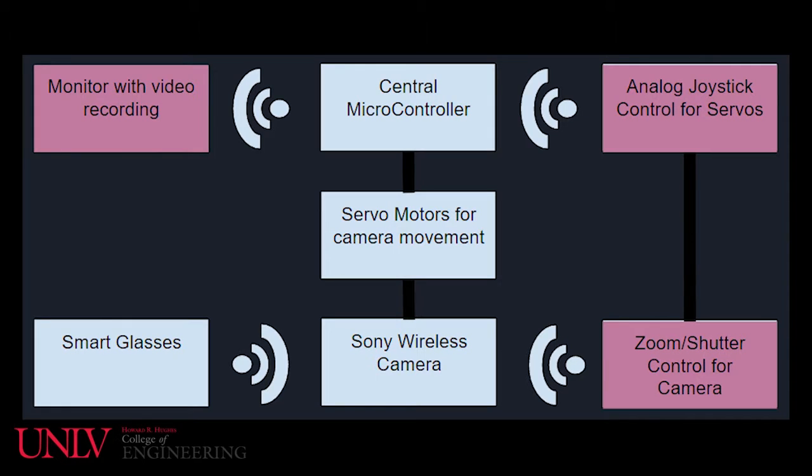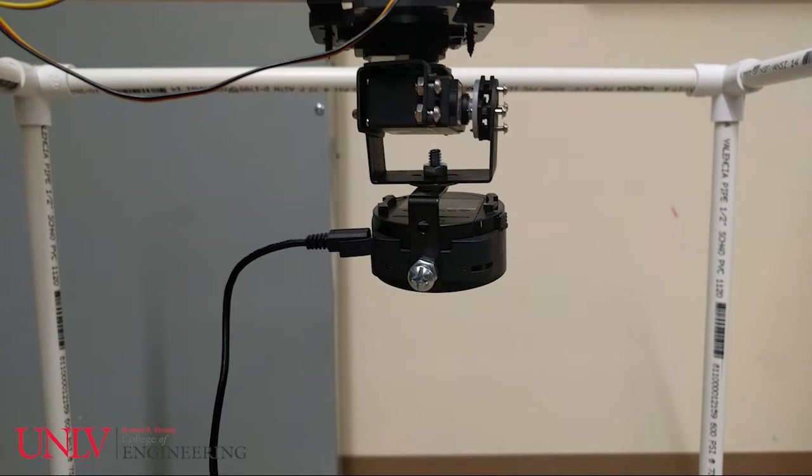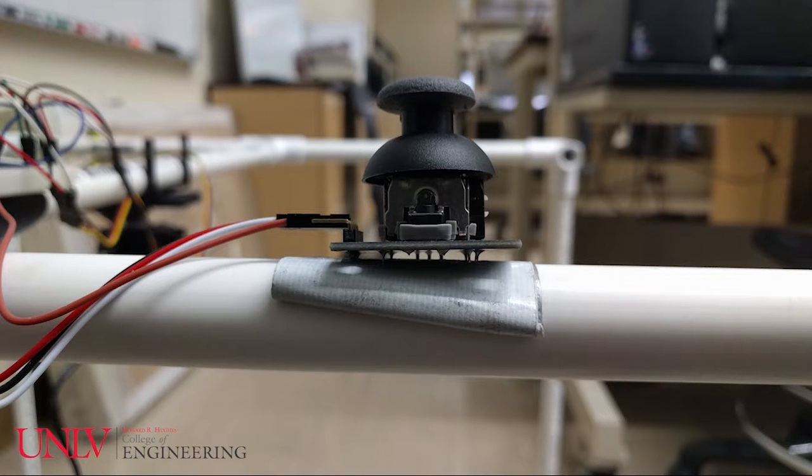This device will function with the use of Wi-Fi communication between the camera, smart glasses, portable remote controller for the camera movement, and a central controller. The following photos show the current progress of the device. The camera is mounted on a brace with the ability to move in two planar directions. Currently, the camera is controlled with a hard-wired analog joystick that will eventually become the portable controller.